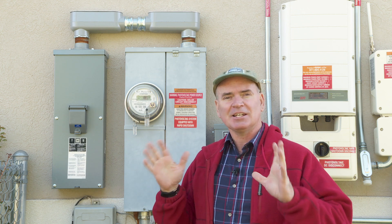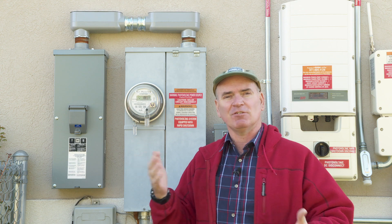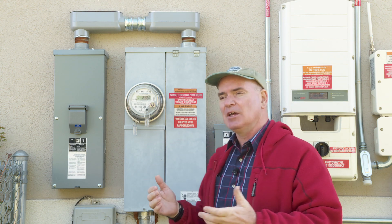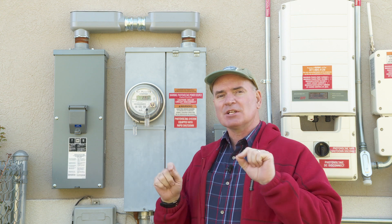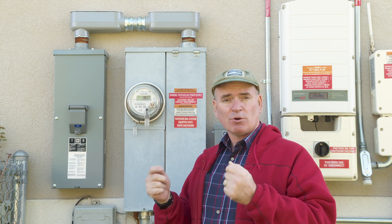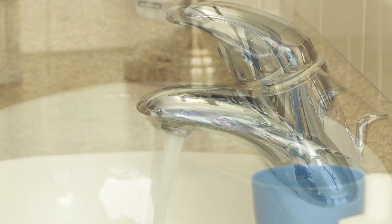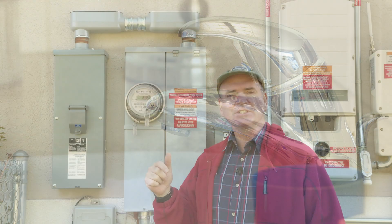Now, that seems kind of difficult to understand because we don't often see the flow of electricity. How does it really work? But there are some analogies that work when it comes to the flow of water. Most of us are more familiar with the flow of water — we turn on the faucet every day. So let's use that to help us understand electricity.